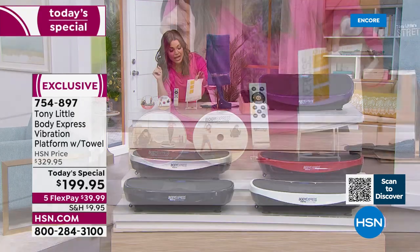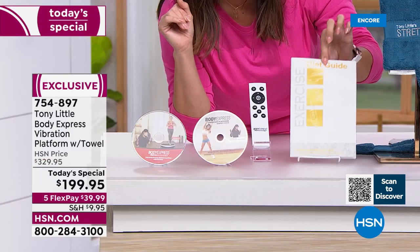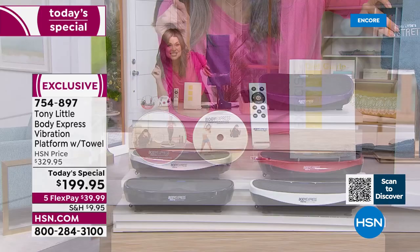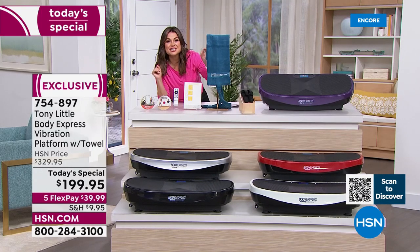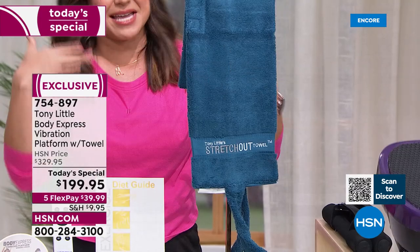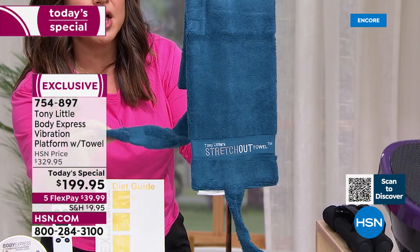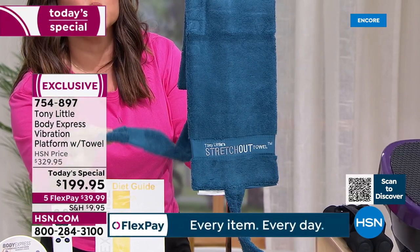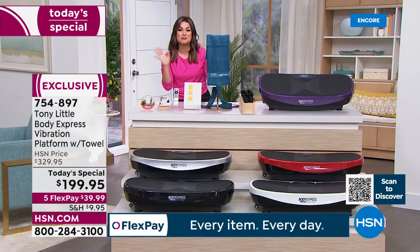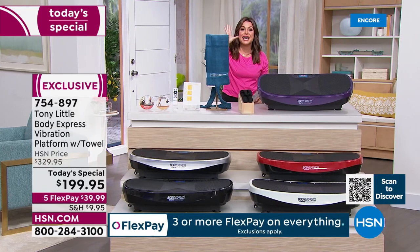You also get your guide which gives you exercise ideas and a diet guide for nutrition. And you've never seen this in our bundle before — this is a patented stretch towel that Tony himself designed and invented. Not only will you use it to wipe down during a workout, but it also has special straps that help you stretch every muscle in your body. There is a really cool document you can download on our website that shows you all the different ways you can stretch head to toe.